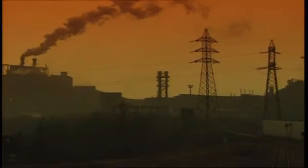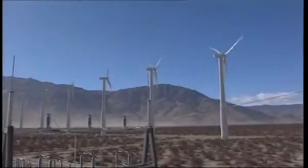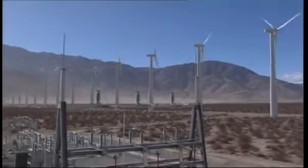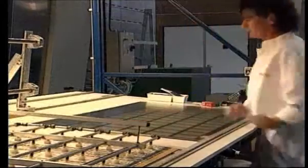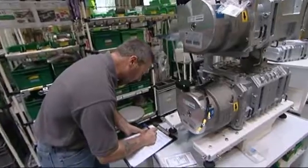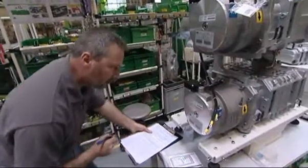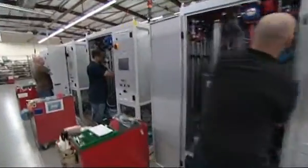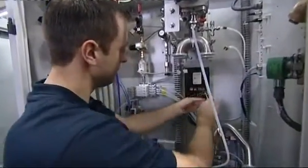As society looks for ways to reduce dependency on fossil fuels, production of environmentally friendly and renewable energy sources is increasing fast. Solar energy is rapidly becoming a viable alternative. The use and manufacture of photovoltaic cells has expanded dramatically. Edwards has an extensive range of vacuum and abatement products which can provide all the required vacuum expertise needed to support the processes for this fast emerging technology.